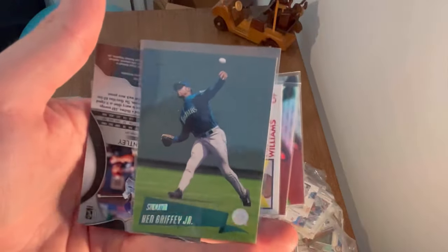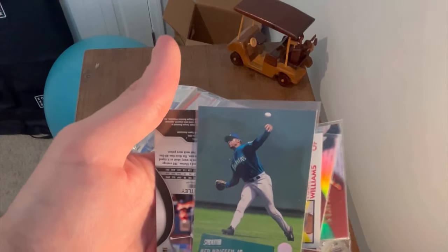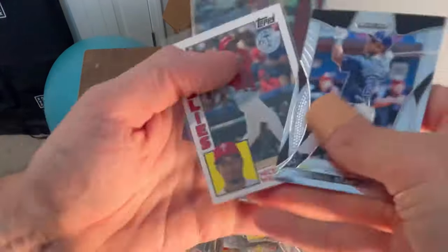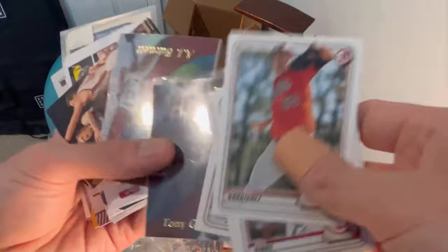I might as well give that one away — first person to subscribe to the channel, like this video, and comment 'King Griffey Jr. Stadium Club' will win this card. Good luck! Nick Williams, Mark McGwire... it's Grayson Rodriguez — he could be something special, same with CJ Abrams.